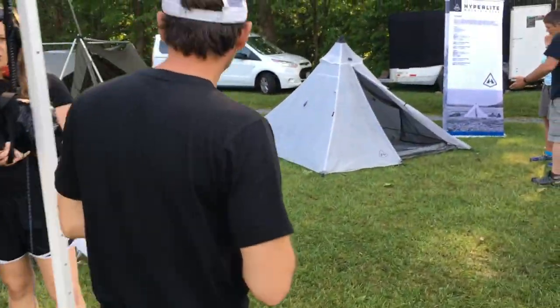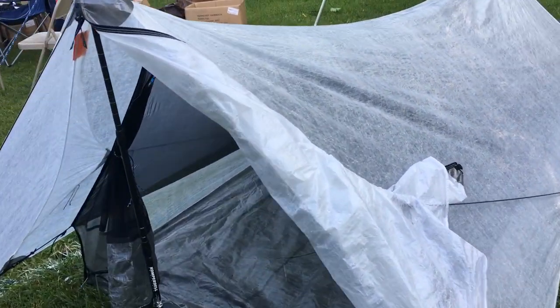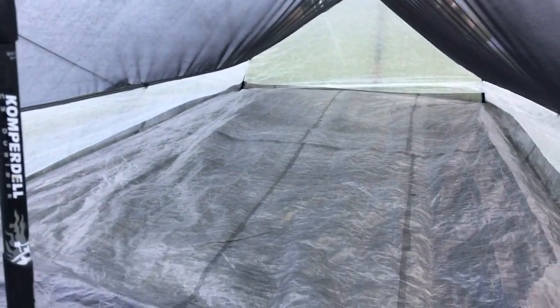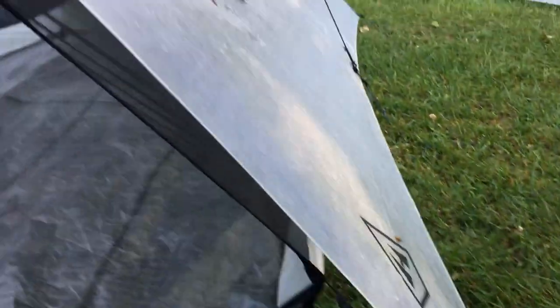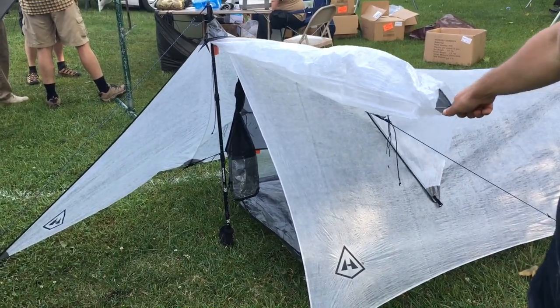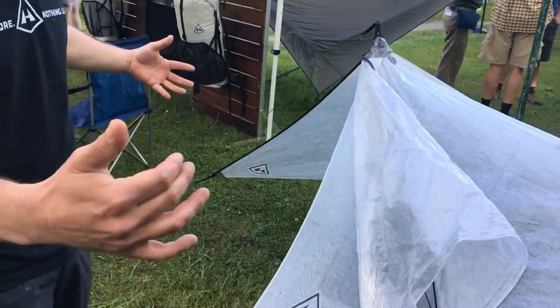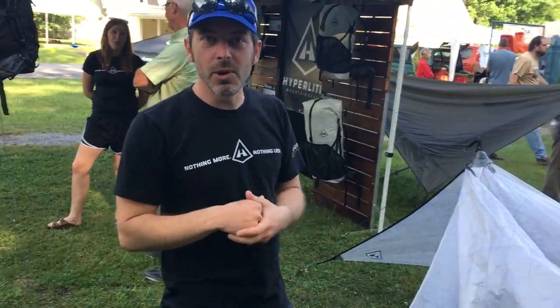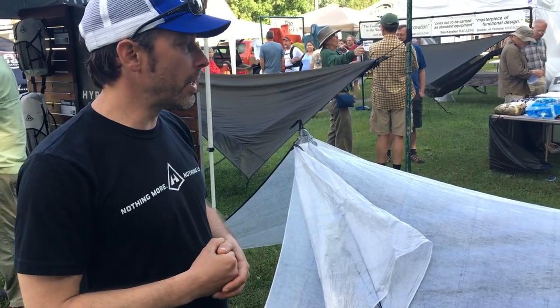Moving on to shelters — this is our Echo 2 shelter, kind of designed for the AT. It's highly versatile. There are three pieces: the tarp, the insert on the inside which is the bug netting and bathtub floor, and the vestibule which can come off. I use the vestibule maybe 10% of the time — this lives in the bottom of my bag. People ask about rain getting into the ends, but on the AT you're tucked into the woods pretty well. I try to find natural protection — rocks, trees, anything to help out. I've never been wet in that shelter in any situation.